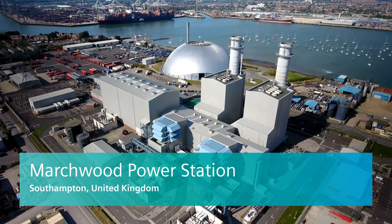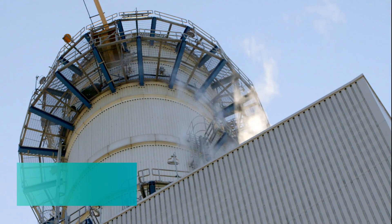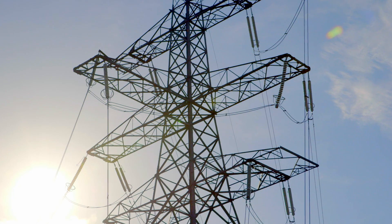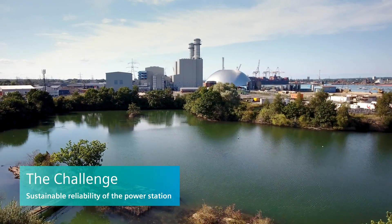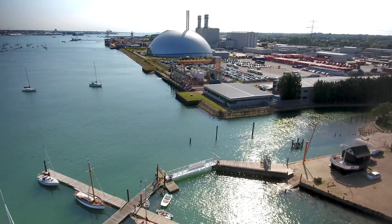Marchwood Power Station is a combined cycle power plant. It has two gas turbines, two heat recovery steam generators and a single steam turbine, and outputs about 900 megawatts. Our main challenge is that we're exposed to market risk, so the reliability of the plant is exceptionally important.